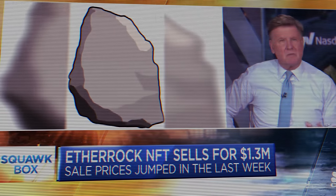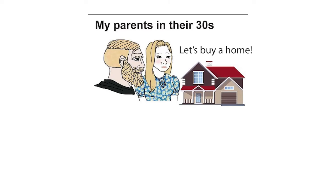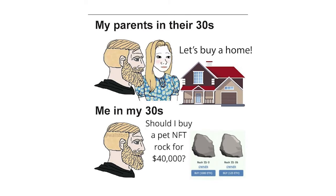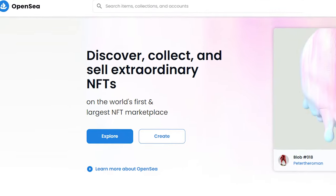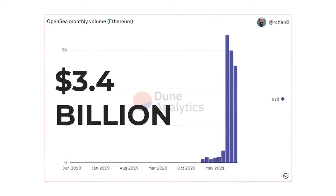If you haven't heard of NFTs, you've probably been living under a rock, but most certainly not this rock. NFTs have been the hottest craze in the cryptoverse for the past few months, and in this year's August alone, OpenSea, which is the largest marketplace for NFTs, facilitated $3.4 billion worth of trades. Now that is a lot of JPEGs.